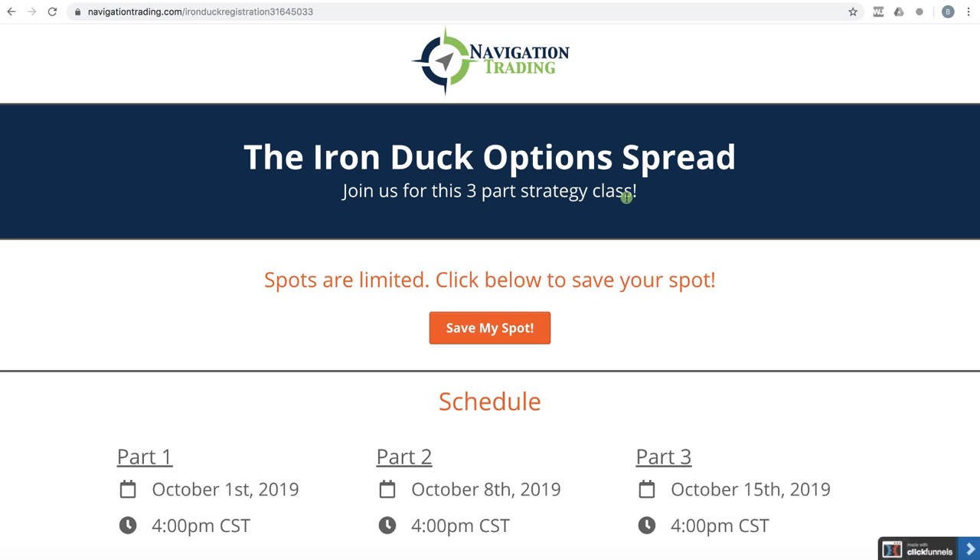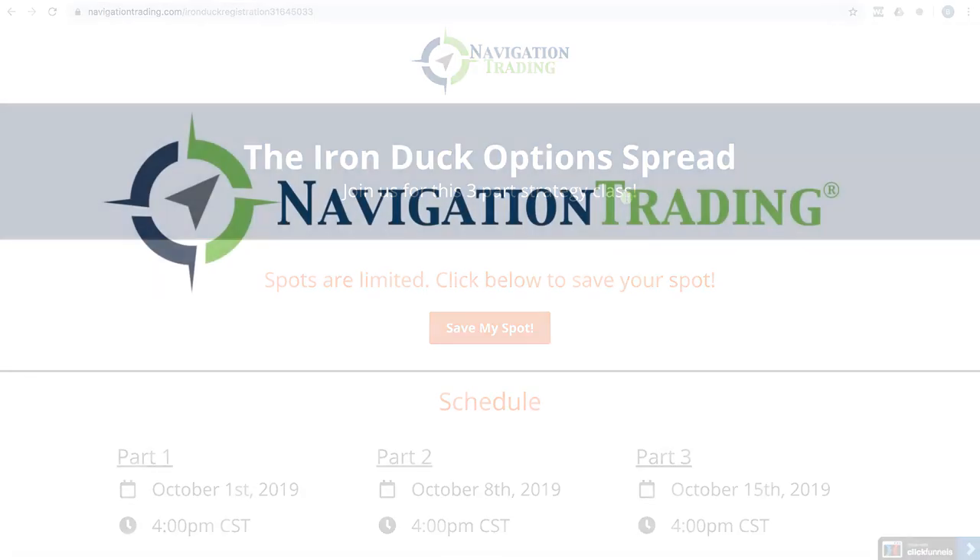See you all there. We'll see you next month to recap the closed trades in October. See you then.